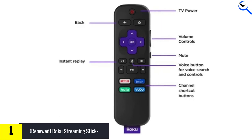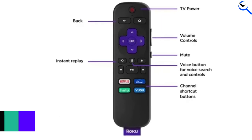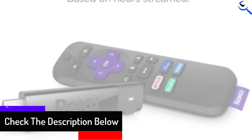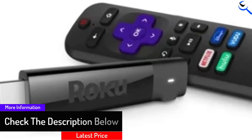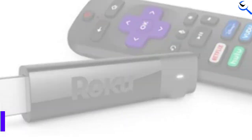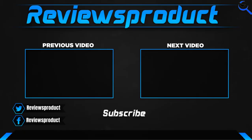The 4K clarity and customized remote ensures that using it is going to be very easy. If you're looking for a Roku Streaming Stick that provides a good value-for-money proposition, it perfectly fits your requirements. If you have any questions related to these products, you can comment down below and I'll get back to you as soon as possible.